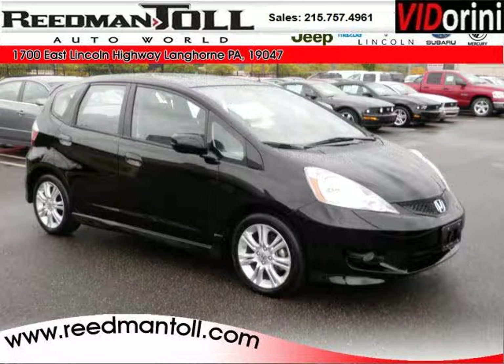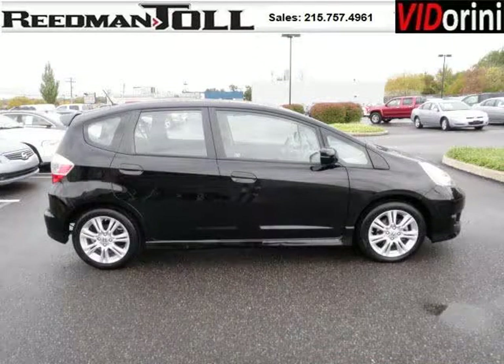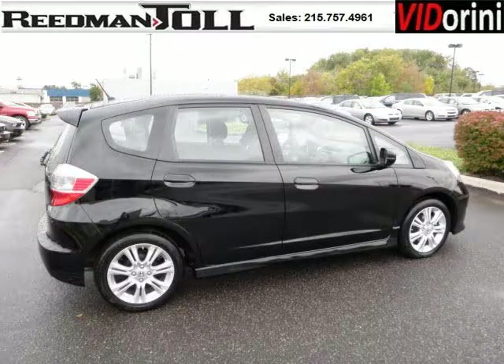Do you want to stretch your purchasing power? Well, take a look at this outstanding 2010 Honda Fit. This Fit would look so much better with you behind the wheel instead of sitting on our lot. And with climate control, automatic transmission, it's bound to sell fast.